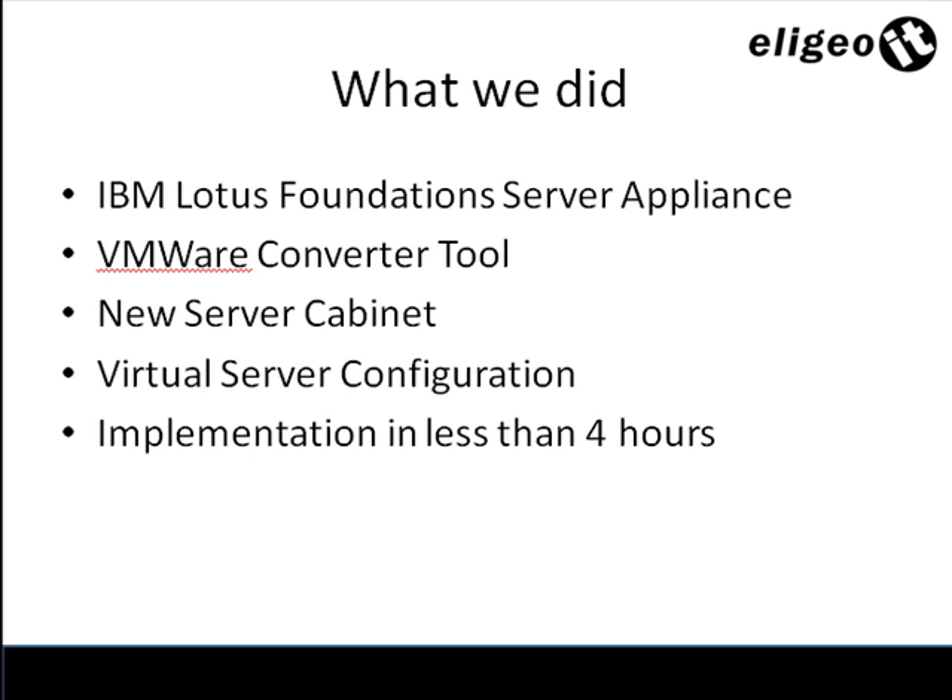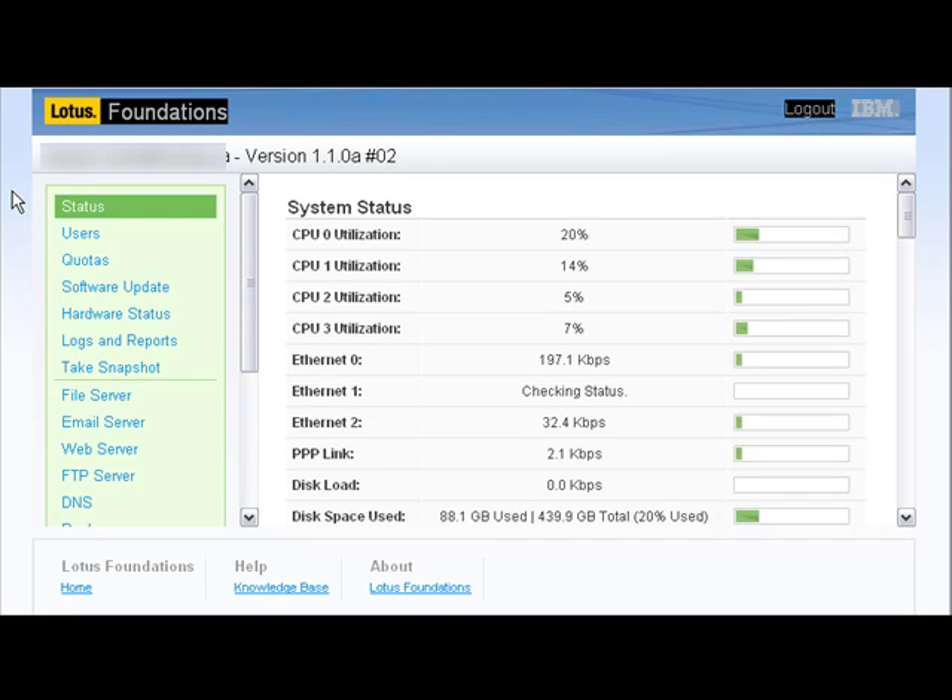From here we're going to take a look at some screenshots of IBM Lotus Foundations as well as a video we recorded from the actual on-site implementation. IBM offers a pretty incredible tool to manage a server, including data backup capabilities and virtual servers. We're going to take a quick peek at the web config panel for the IBM Lotus Foundation server.